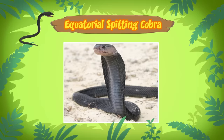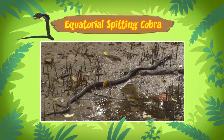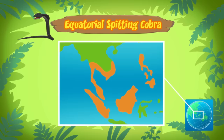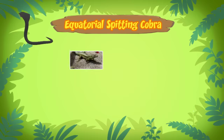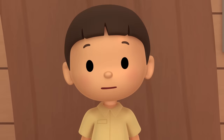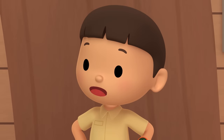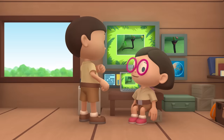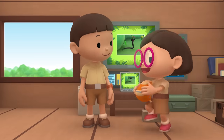That's scary! Actually, spitting cobras are shy animals. They only attack when they feel threatened. Equatorial spitting cobras can shoot venom up to three meters away, so it's best to keep your distance. Equatorial spitting cobras live in different forests in Southeast Asia, where they eat small animals like lizards, frogs, and rats. We should return the cobra to its natural home. Come and join us! That's a great idea, Leo! See you downstairs!